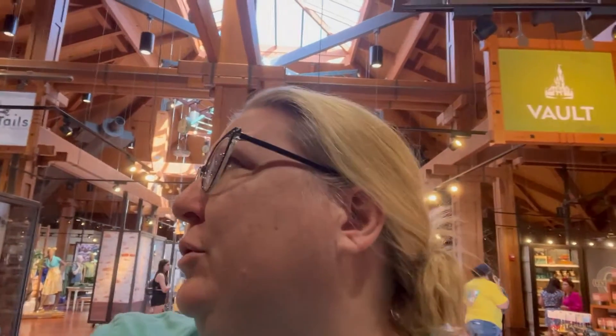Hello everybody, Jen here. I'm in the same shirt because I filmed multiple videos on the same day. I've hopped from World of Disney over to Marketplace Co-op and I know there's new stuff in the vault collection. I'm pretty sure the National Geographic store closed already, so we'll see what's replacing it and just see if we can find anything new.